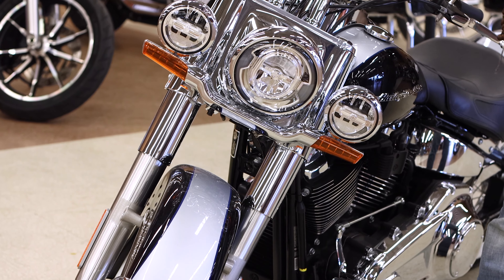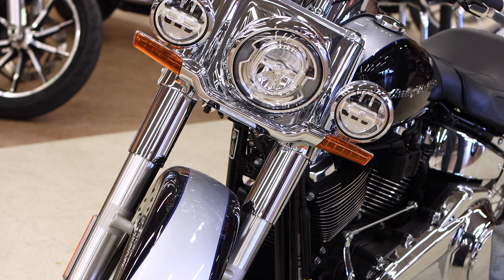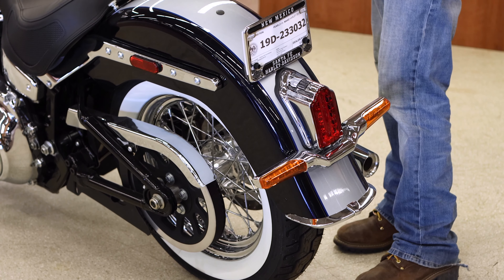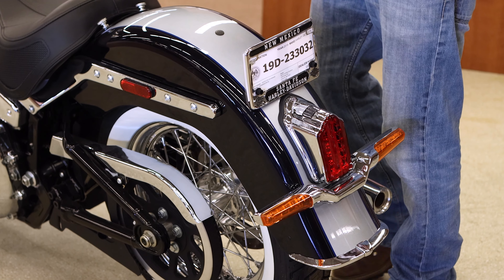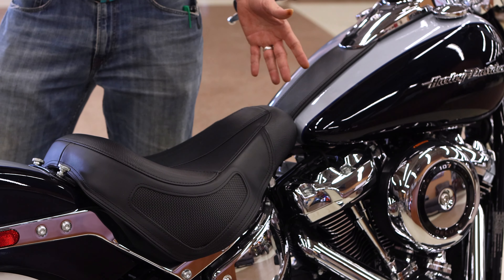The chromed out LED Day Maker headlight with running lamps offers sixty percent greater visibility at night, helping other motorists see you more easily. The tombstone rear lights and elongated fender also add to the classic vintage look and feel of the Harley 2019 Deluxe.